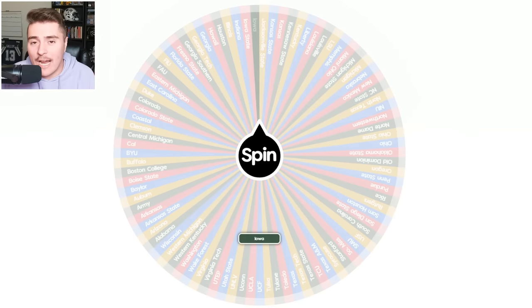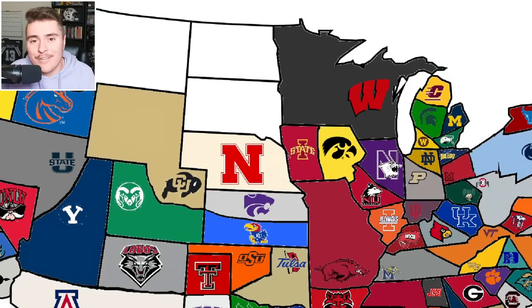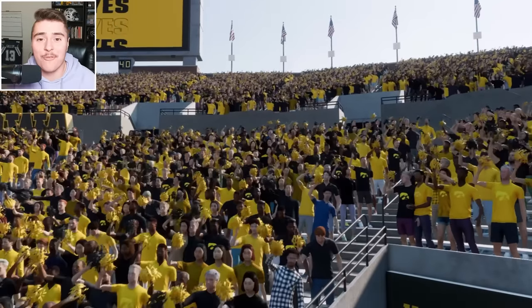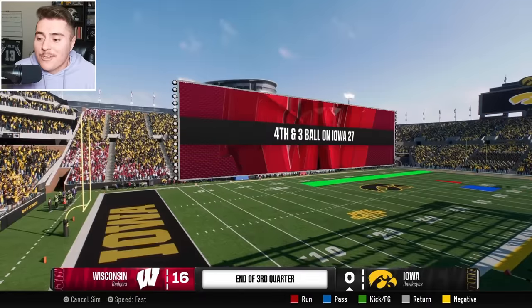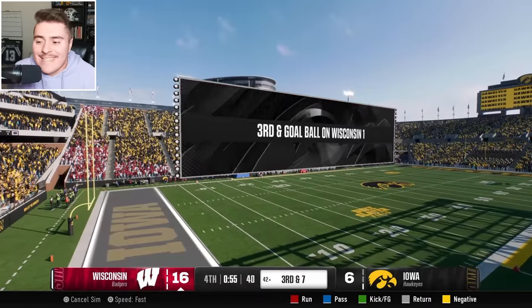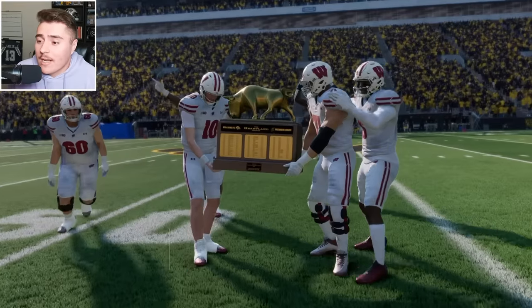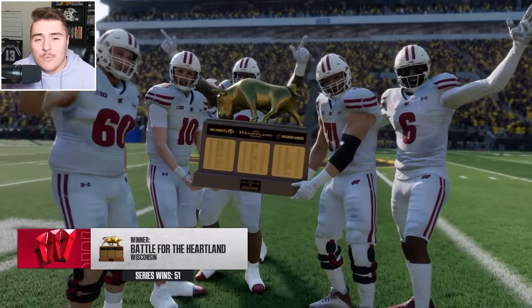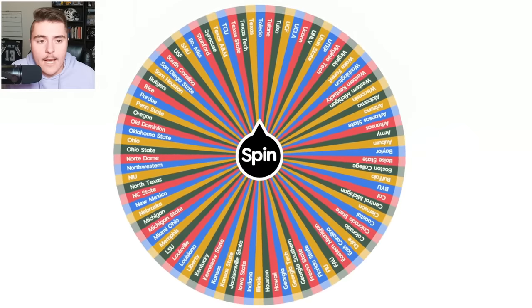It is time for Iowa football. Hawkeyes go to the right — it's Badger invasion time. They call it the Battle for the Heartland, a rivalry game. Wisconsin really showed up — defense was dominant, and Iowa's offense is seriously a problem. Wisconsin held them to zero points until the last couple minutes of the game.